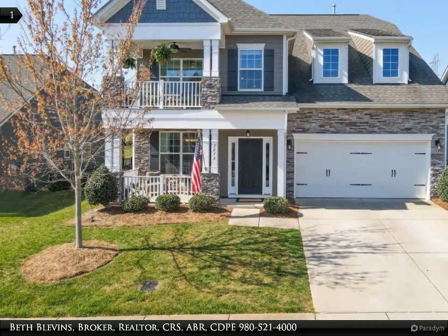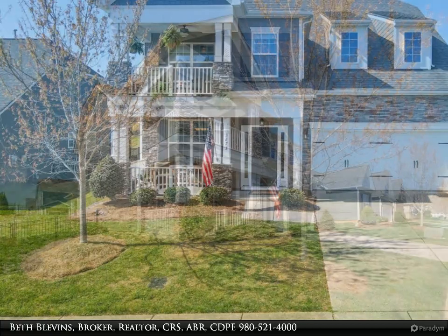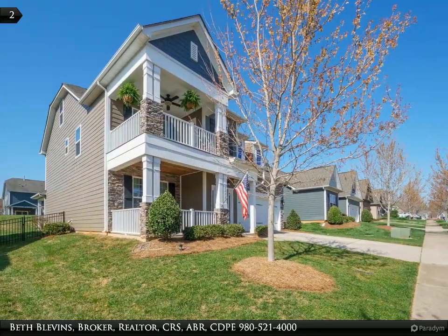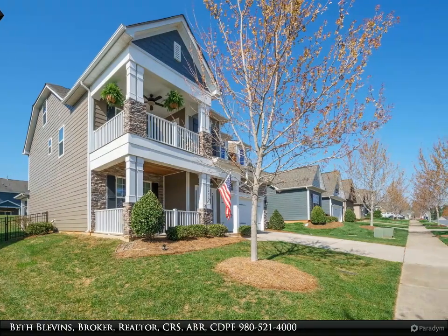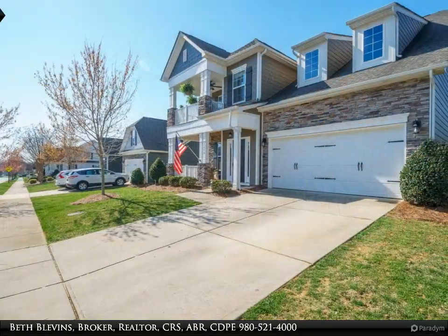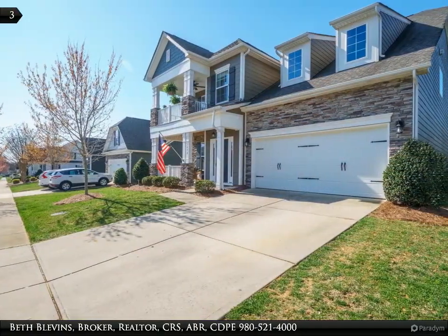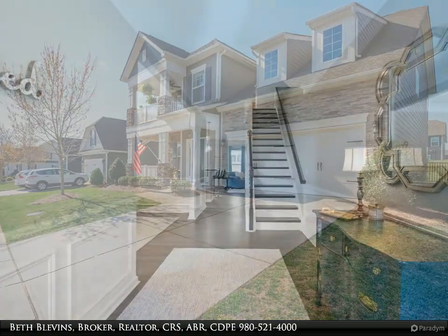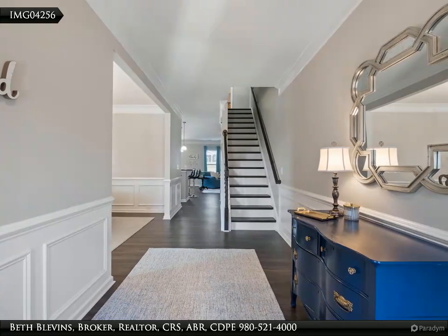Gorgeous house like new in the popular Kellswater Bridge community, known for its fabulous amenities, close to schools, retail, I-85, and the research campus. This five-bedroom, four-full-bath home features two living rooms plus a bonus room, three outdoor living areas, and new flooring installed throughout in March 2024 — gorgeous and ready now.